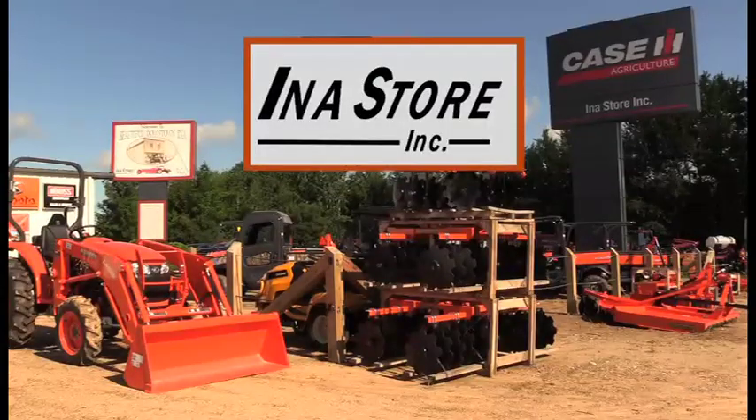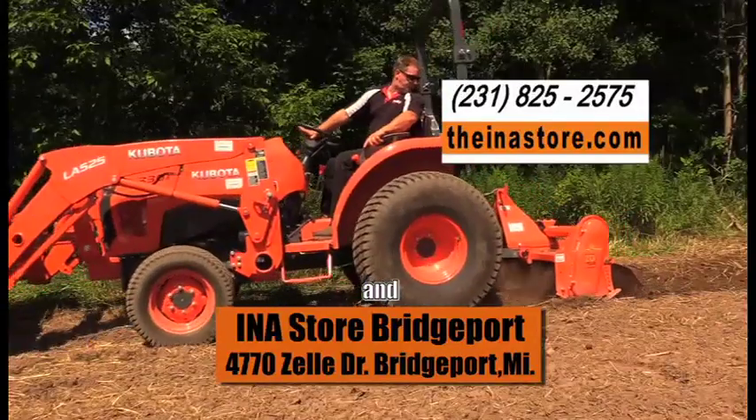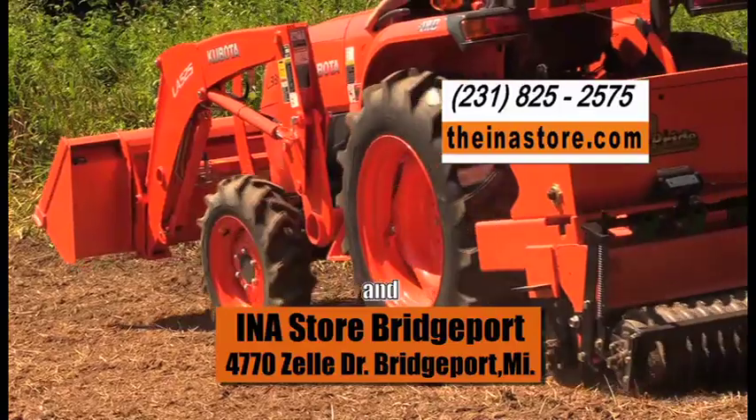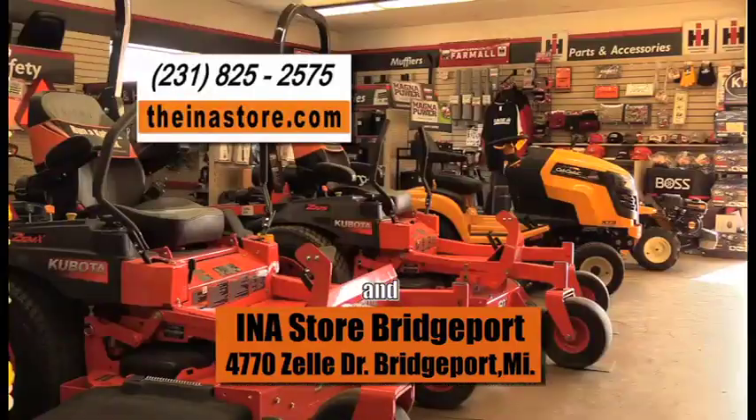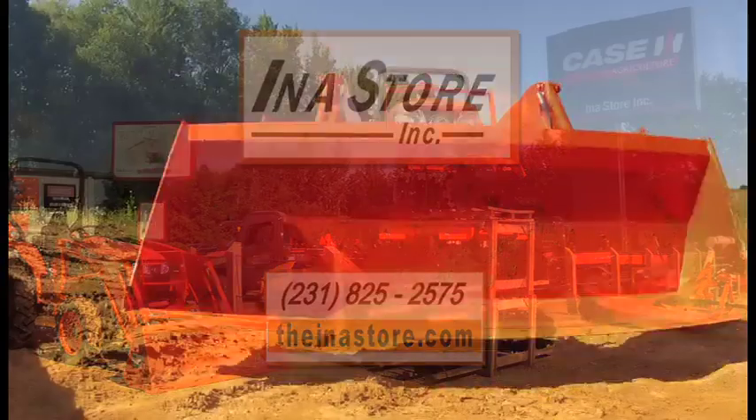And by the Ina Store in Tustin, Michigan. The Ina Store features Case IH and a full line of Kubota tractors and RTVs, as well as parts, service and accessories. The Ina Store in beautiful downtown Ina, Michigan.